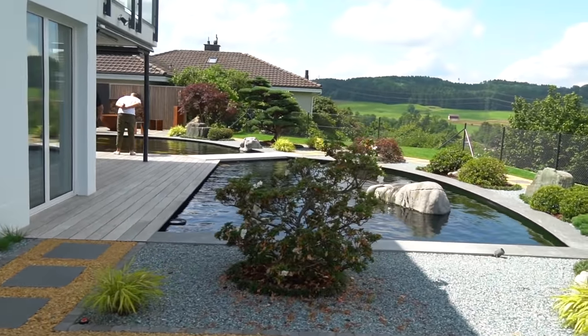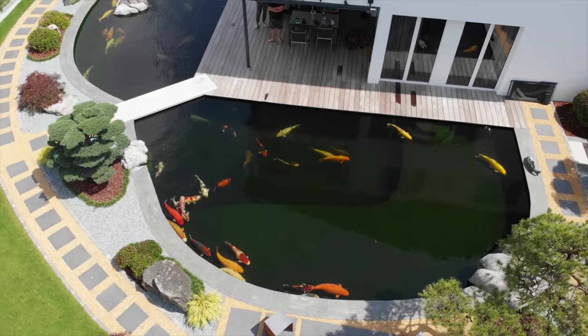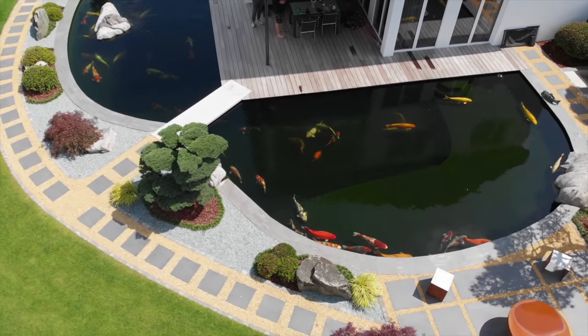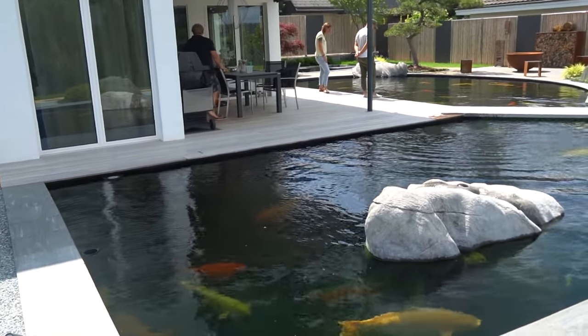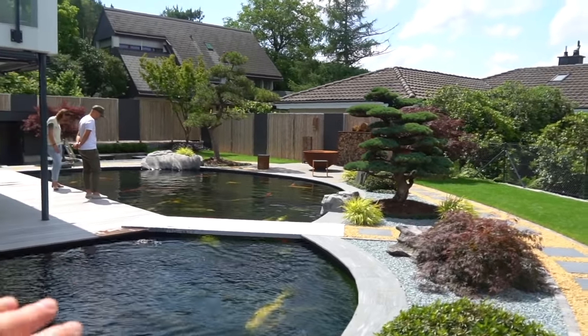Welcome back to a brand new episode here on the channel. We are at the pond of Philip — this koi pond is about 110,000 liters. Look at the quality of the garden and the koi that are in this pond are so huge. Before I introduce you to Philip, just a very quick look through the garden — it's one big pond with a very nice bridge in the middle.